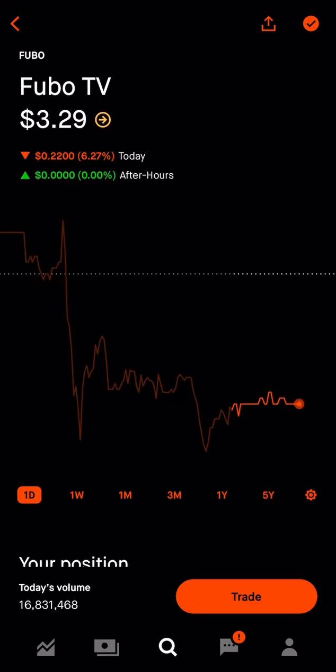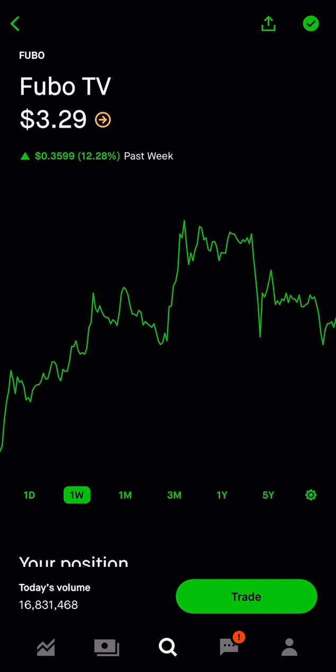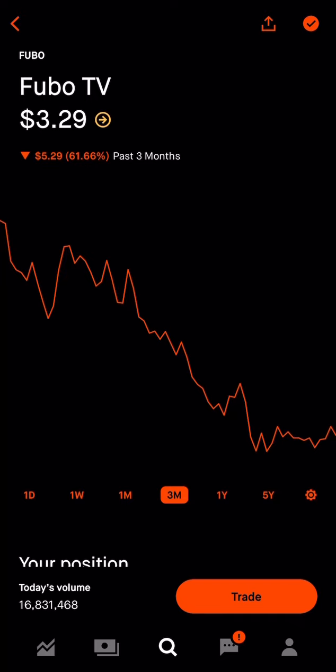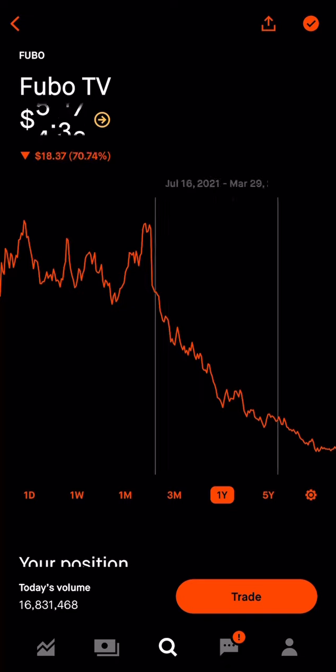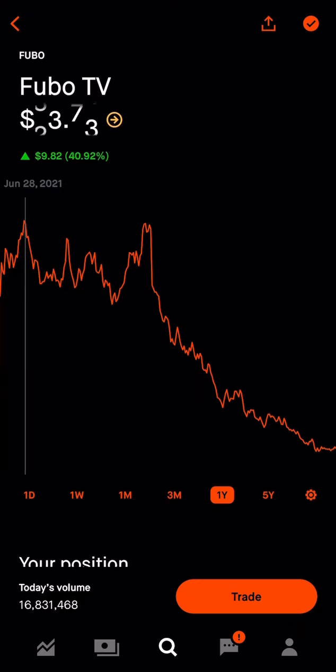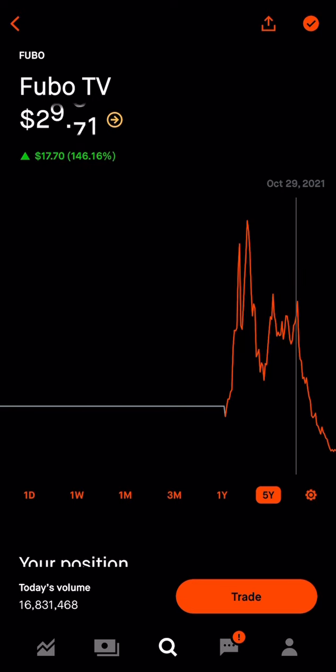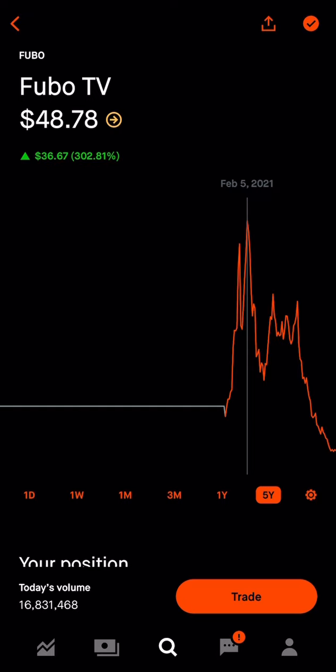Next up is Fubo TV at $3.29 per share, down 6% on the day. They're up 12% on the week, but down 61% in the last three months and down 86% in the last year. From all-time highs they're down almost 90% — this was a $33 per share stock, with true all-time highs closer to $48. For it to return to all-time highs, it would need to 10x or 15x. This is a high-risk, high-reward play — the kind of stock that could 10x.